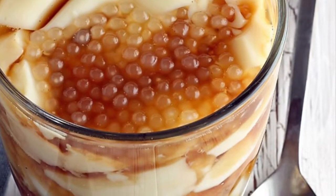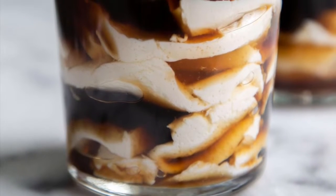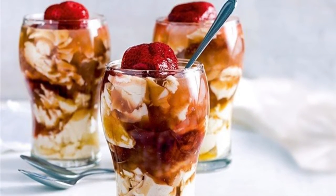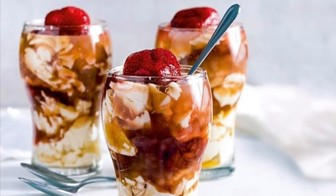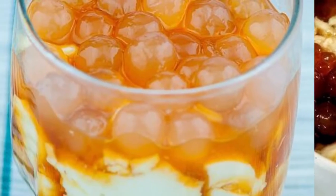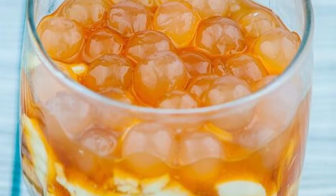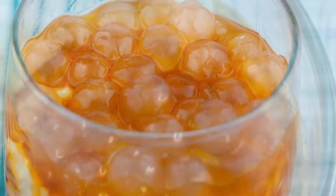The brown sugar is caramelized and mixed with water to create a viscous amber-colored syrup called arnibal. Flavors like vanilla are sometimes added to the arnibal. Tapioca pearls purchased from the local market are boiled to a gummy consistency until they are a translucent white. The taho vendor is a common sight in Philippine streets. They carry two large aluminum buckets hanging from each end of a carrying pole — the larger bucket carries the tofu base, the smaller holds the arnibal and tapioca pearls.